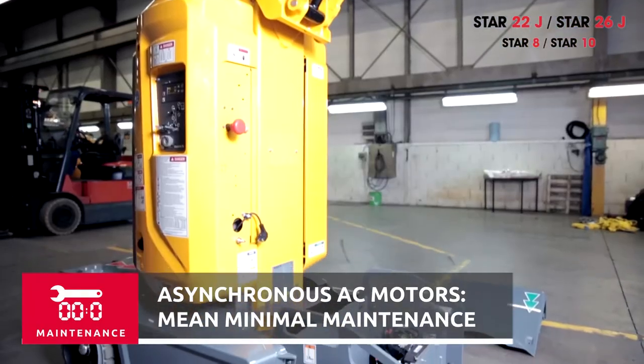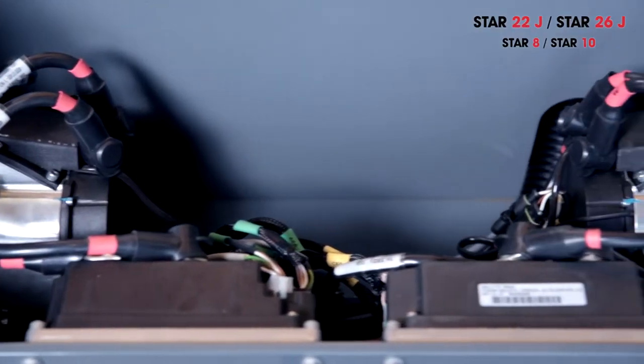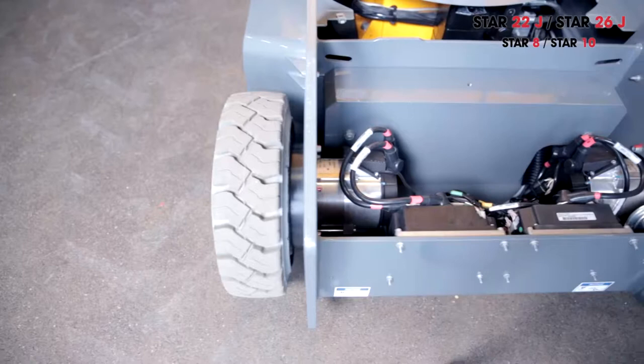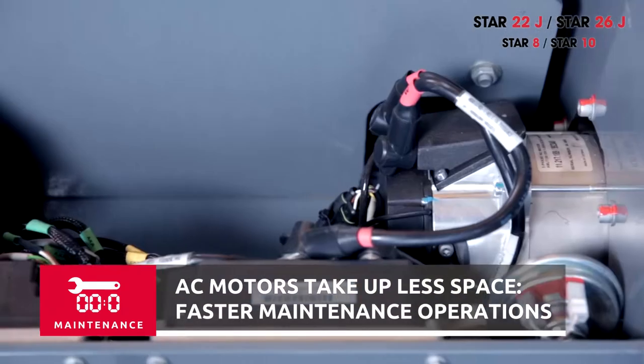The new Star also uses asynchronous motors, renowned for their reliability and robustness. Asynchronous motors require no regular maintenance since there are no carbon brushes to be replaced. Because asynchronous motors take up less room, maintenance operations when needed are easier and faster to carry out.